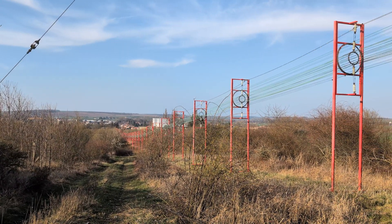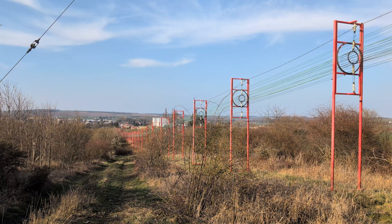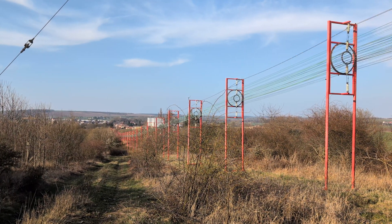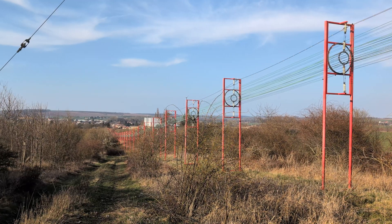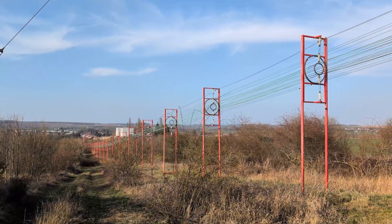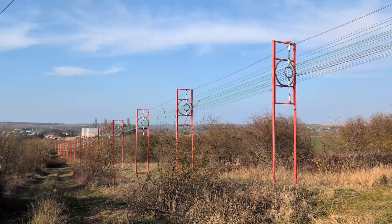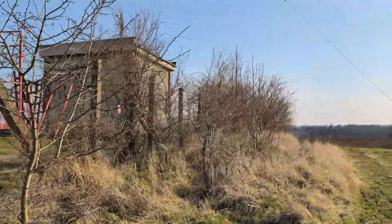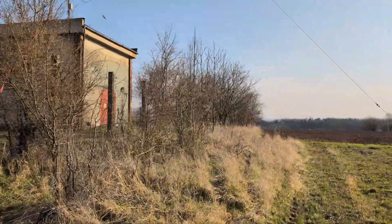Formerly there were two 750 kilowatt Tesla units; nowadays there is just one single 20 kilowatt transmitter broadcasting on 639 kilohertz — country radio — probably the last three days. Let's walk around the whole facility.